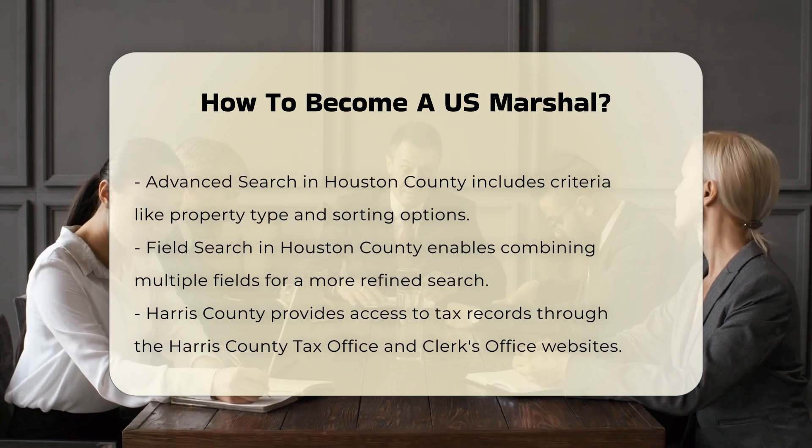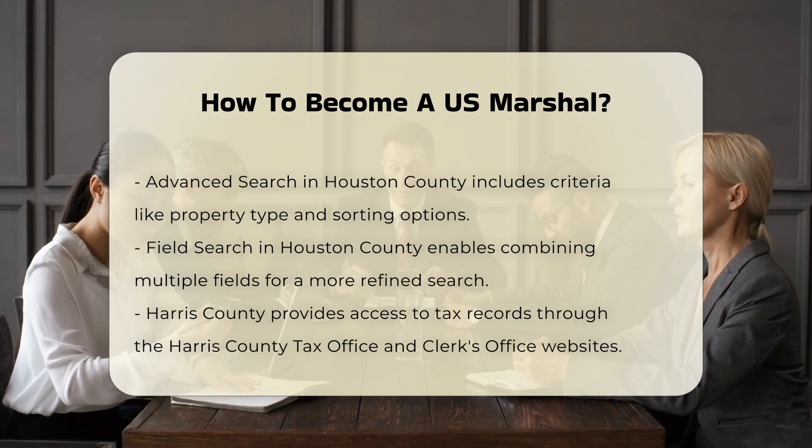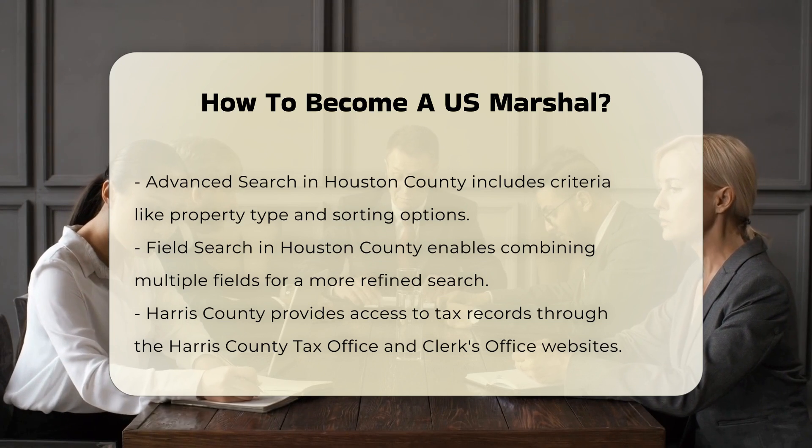You also need to pass a physical fitness test, which includes a 1.5-mile run, a 1-minute push-up test, a 1-minute sit-up test, and a sit-and-reach test to gauge flexibility.